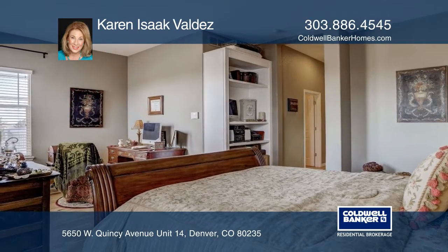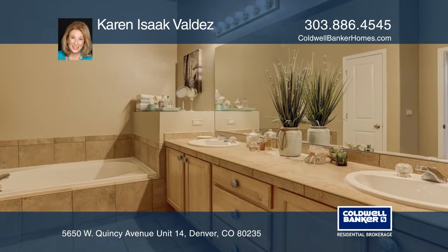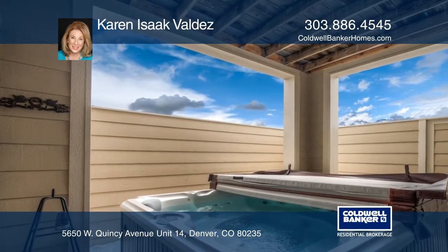The relaxing master suite hosts a sitting area, a walk-in closet, and a five-piece master bath. The upper floor includes a full bath and a bedroom.